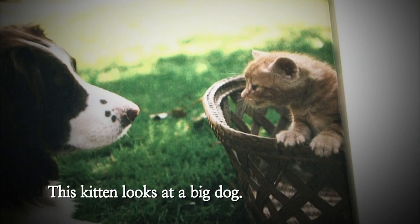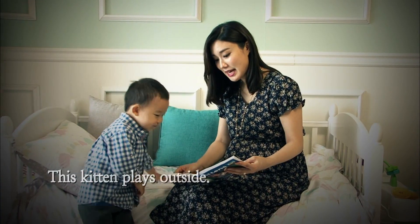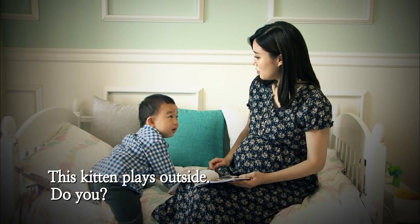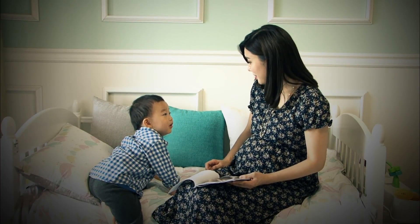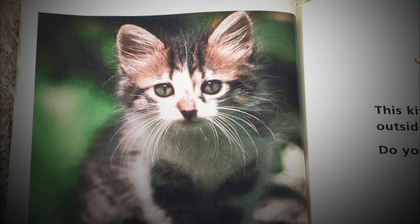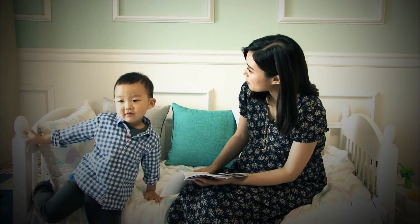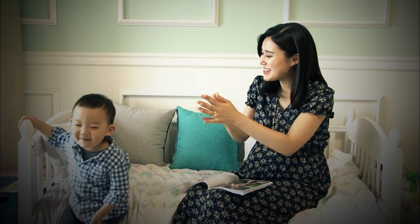This kitten looks at a big dog. This kitten plays outside. Do you play outside? Do you want to go outside with mommy? Okay, yay! This kitten plays outside.